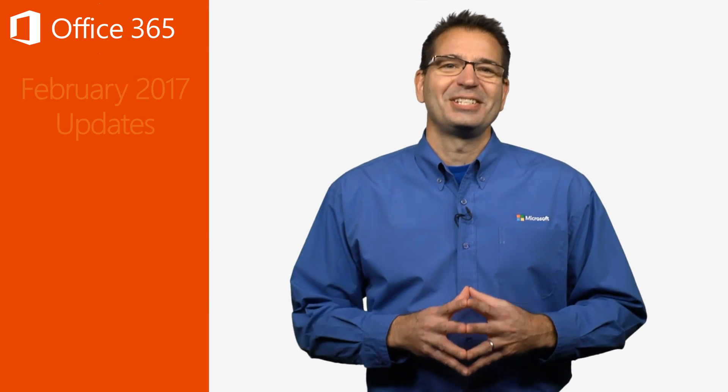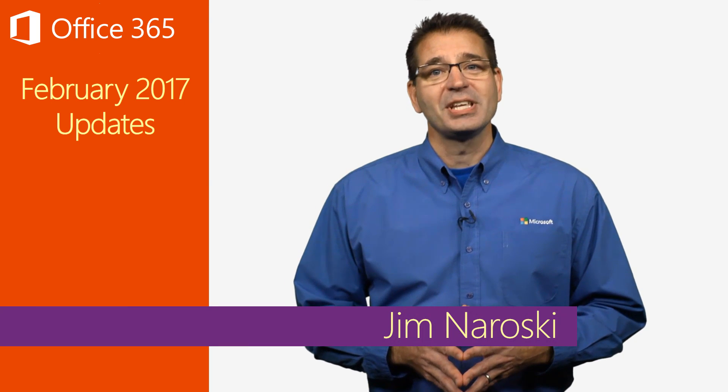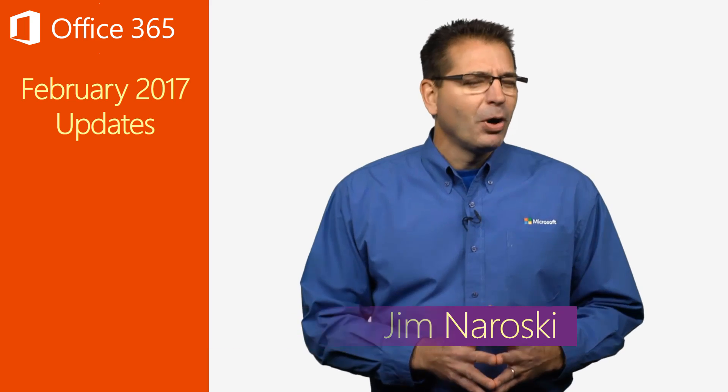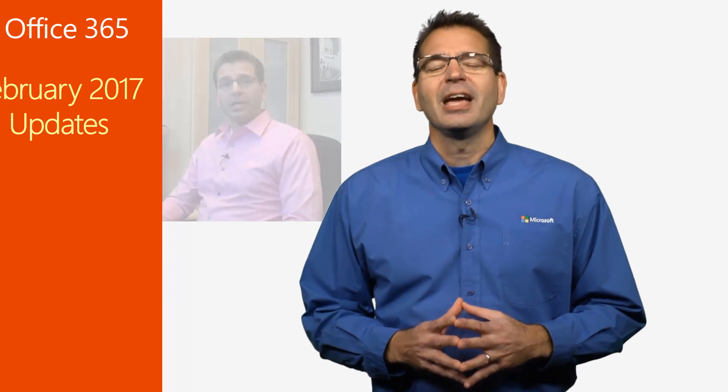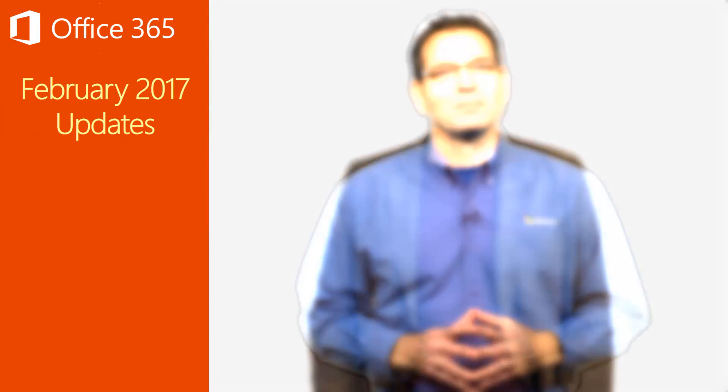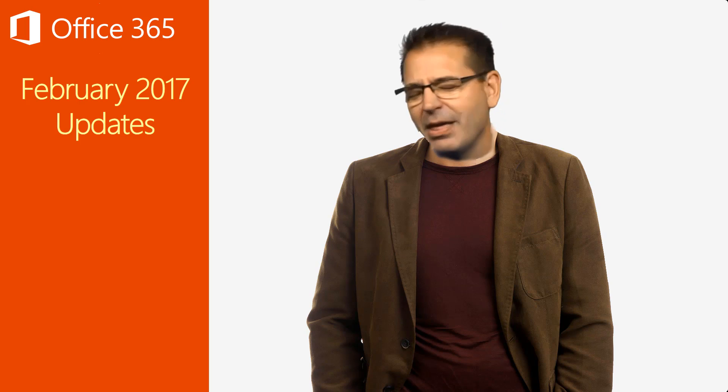Welcome to the Office 365 update for February of 2017. As we started working on this update video, we paused to take a look back at our humble origins. This series started three years ago, back when I still thought it was styling to wear a pink shirt. Come to think of it, I might be overdue for a wardrobe refresh now.